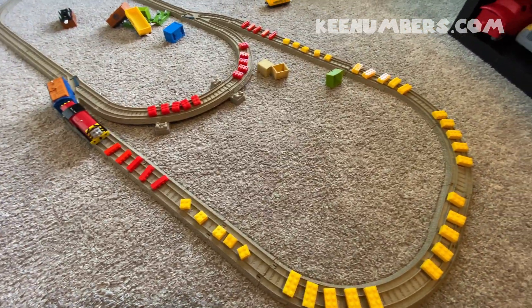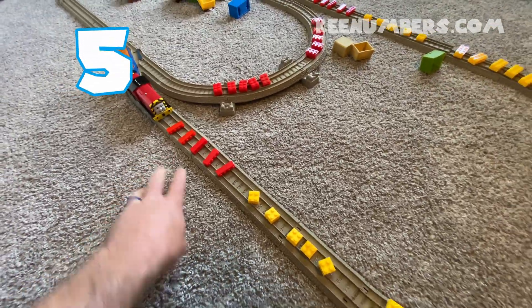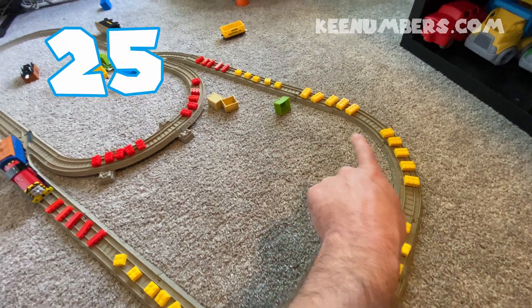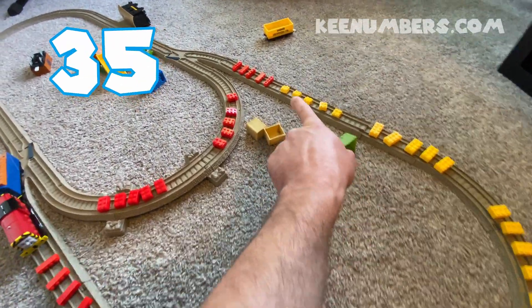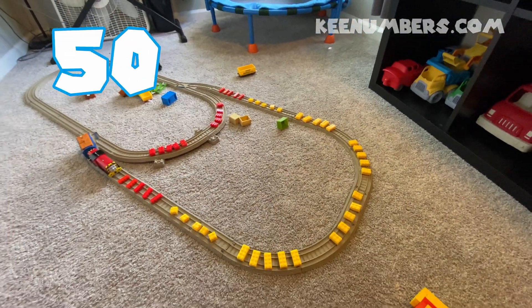Let's count by fives. We have a lot of blocks here. 5, 10, 15, 20, 25, 30, 35, 40, 45, 50. Fifty blocks.